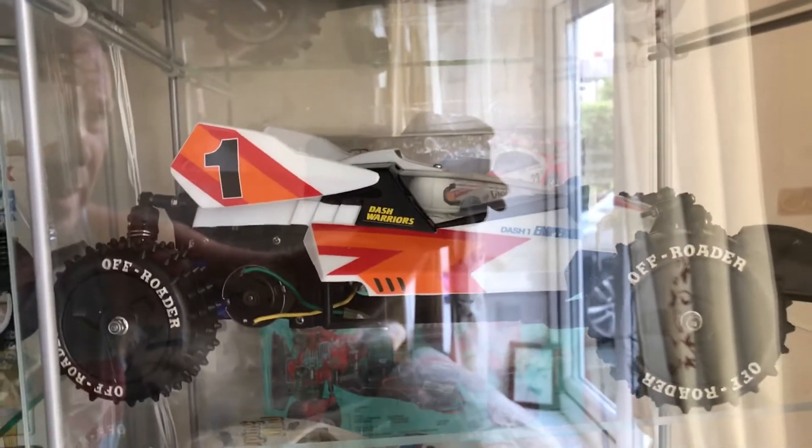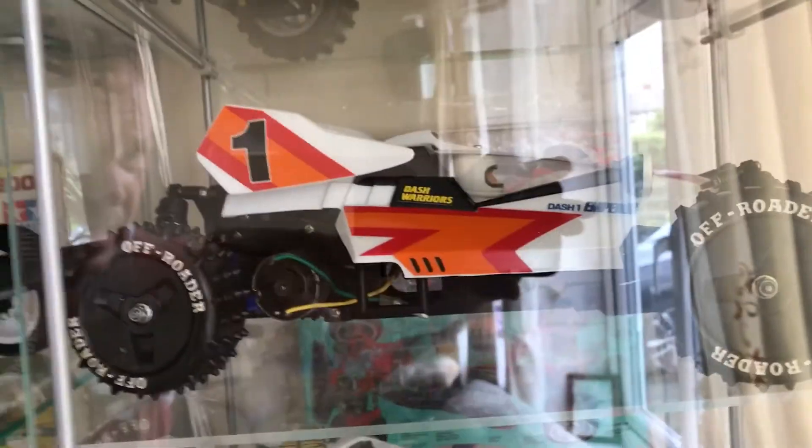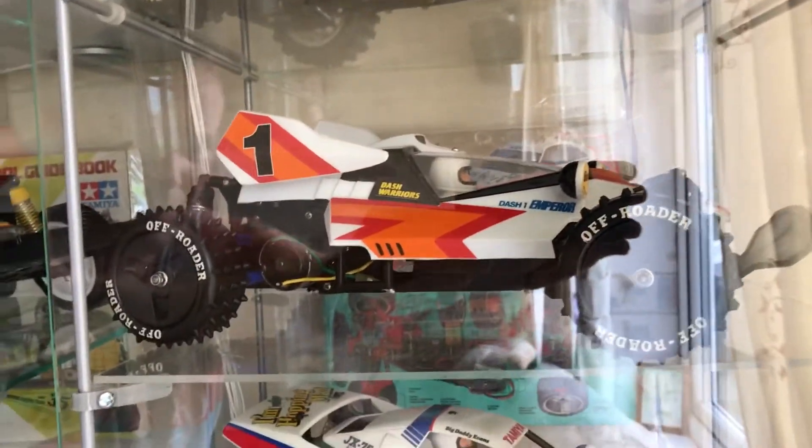That takes us across to this car which was here last time — the Tamiya Dash 1 Emperor. It was here last time but now it's got the proper wheels and tyres on it. I sprayed the shocks black and I've got it nice and low. Yeah, I'm really chuffed with that one — it looks pretty cool.